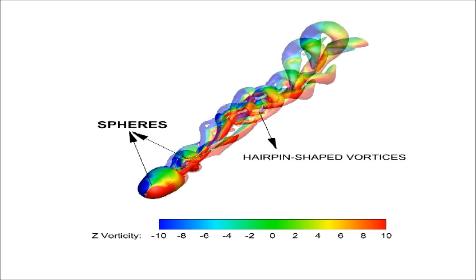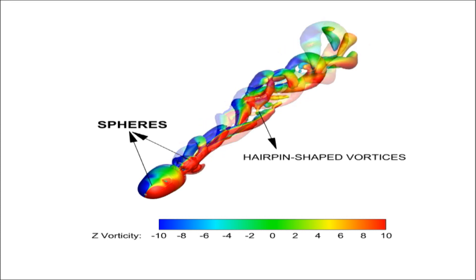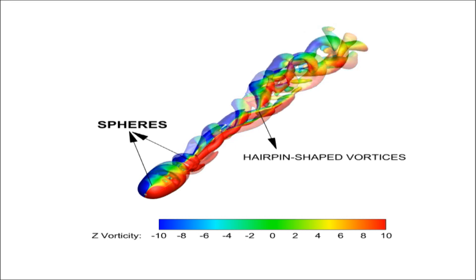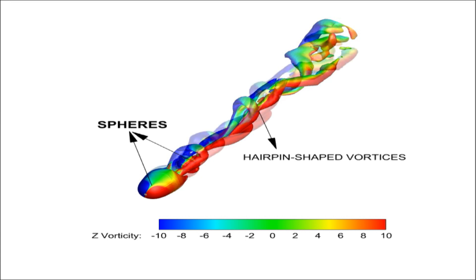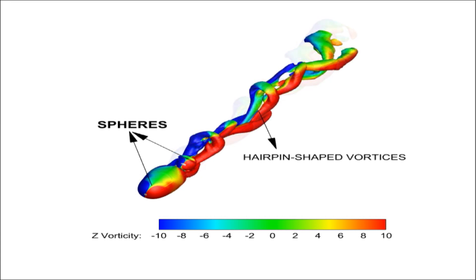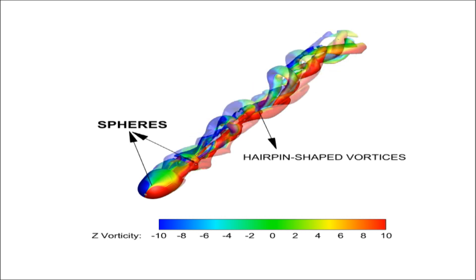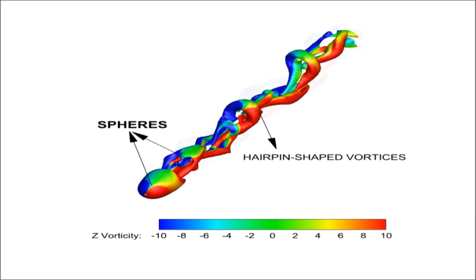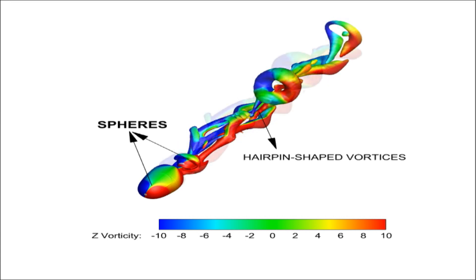In an attempt to better understand flow past a bluff body, numerical simulation has also been performed on the flow past two spheres placed in a line at Reynolds number RE 300. The size of the upstream sphere and the spacing between the spheres are varied to examine their effect on wake characteristics. In the video, the upstream sphere is 1.5 times the diameter of the downstream sphere, and the spacing equals three downstream sphere diameters.